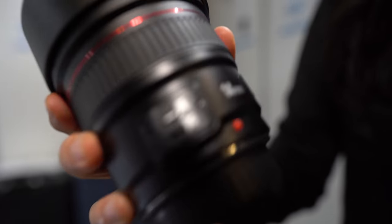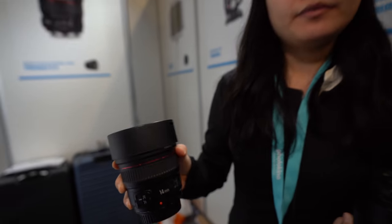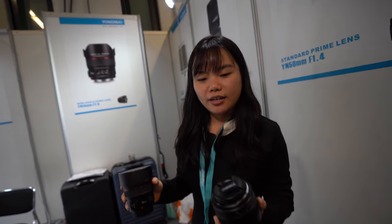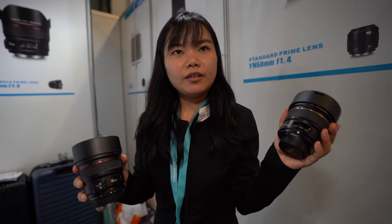What are we looking at here? This is the 14mm f2.8 wide-angle lens. So this is for Nikon or Canon? This is the Canon version. And you also have a Nikon? Yes, this is the Nikon version. And what's the price? The retail price is around €400.